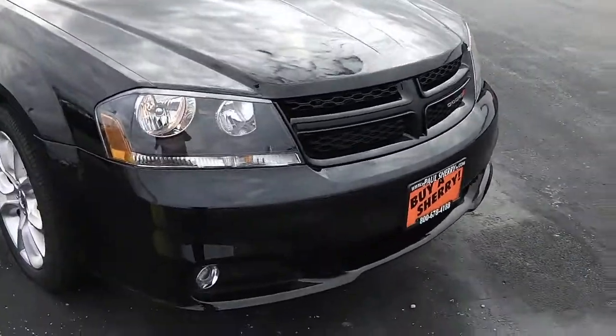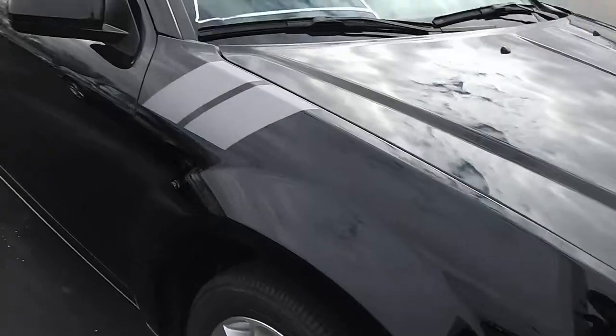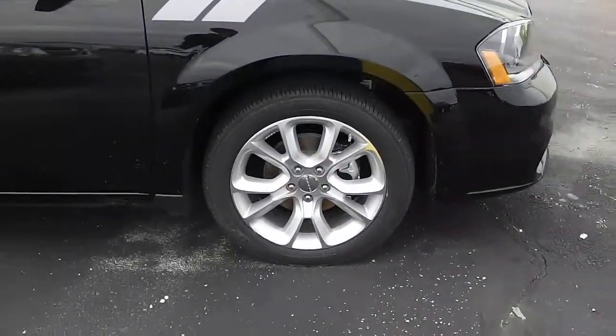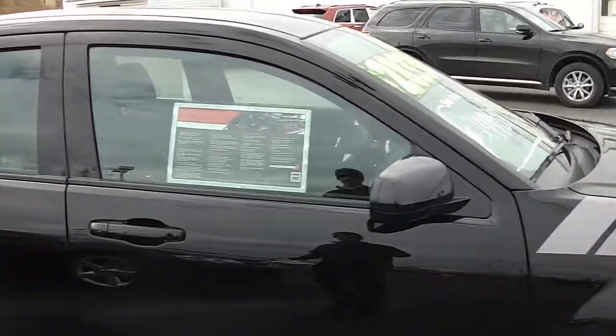Nice hood design with fog lights. Brand new vehicle — no dings, dents, or rust. Nice striping down the side, 18-inch wheels, body color mirrors, and body color door handles.